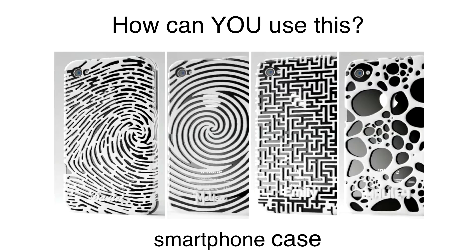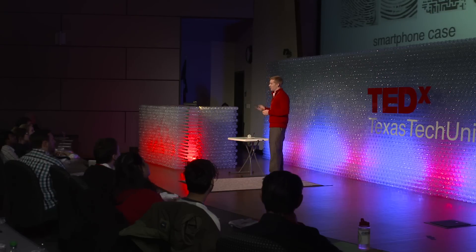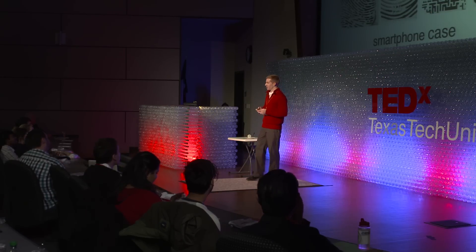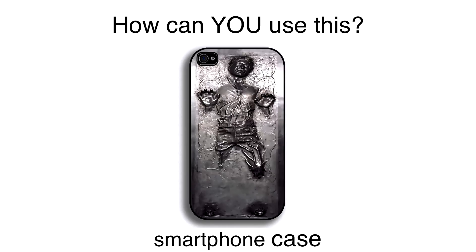So where might this technology be applied in your life? Imagine you've bought the next generation of smartphone and wanted a case, but didn't find any you liked at the store. Go online, browse thousands of customizable designs, put your name on it, and print it out using super strong, carbon nanotube modified and microwave bonded plastic. Maybe you just have to have that Han Solo case — go home, download it, print it out. You can have it.